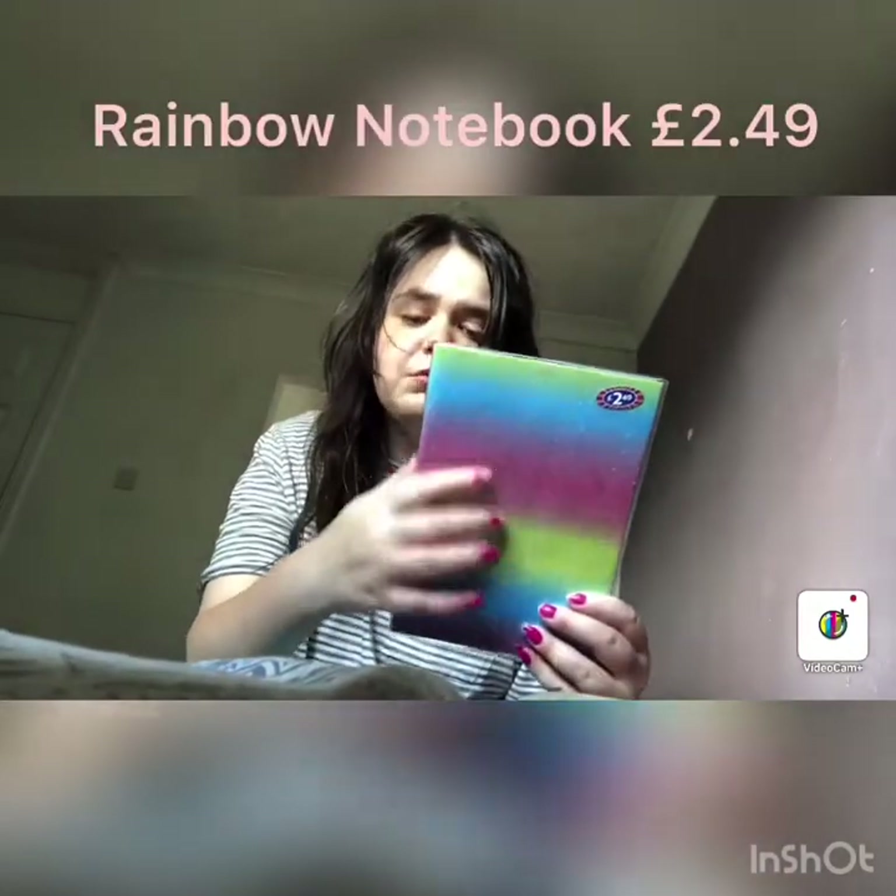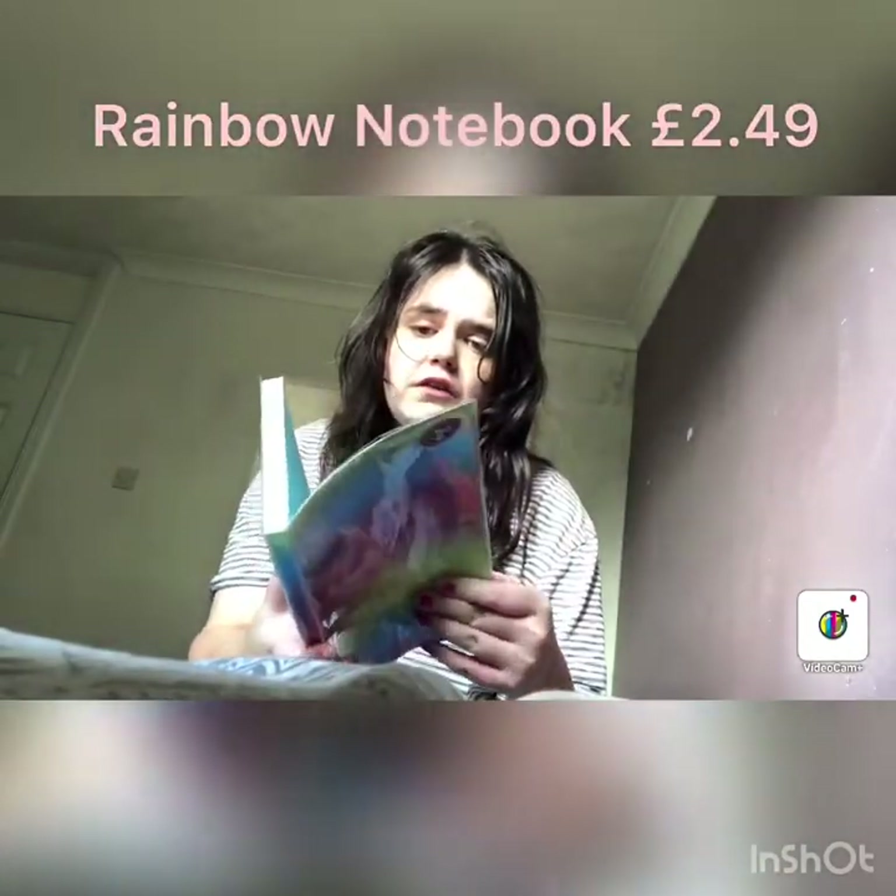The next thing I've got is a notebook. I love this rainbow-colored one — I think it's a great thing to have. This was £2.49. You can see it's got lines on it, which is what you want in a notebook.